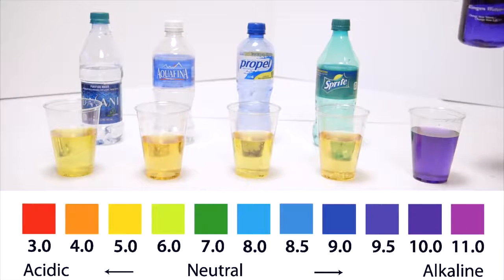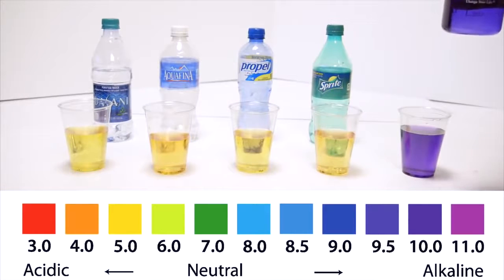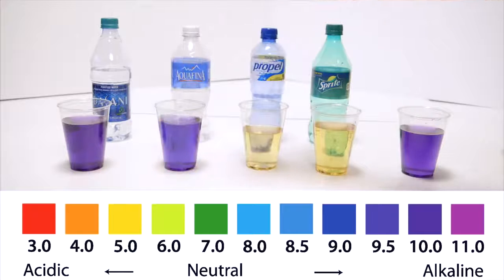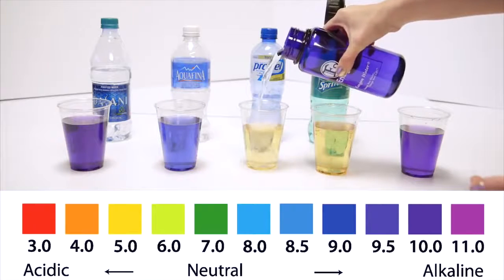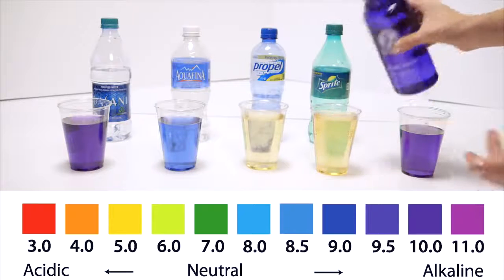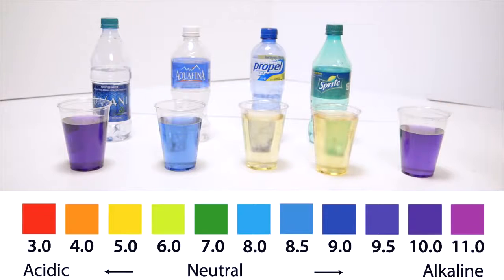A fun little trick: I pulled the Kangen water here. Let's say you've been drinking bottled water for a long time and you're wondering how long it could take for the water to help your body. Well, sports drinks and sodas are so acidic that it actually takes 32 glasses of Kangen water just to neutralize one soda.